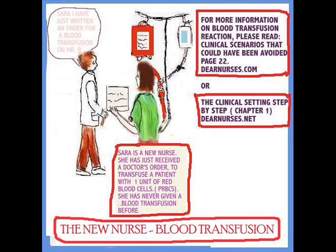For those of you who would like to know more about blood transfusions and reactions, there are two sources of information. You can go to dearnersis.com — 'Clinical Scenarios That Could Have Been Avoided,' page 22, is very helpful. Another place you can find information is 'The Clinical Setting Step-by-Step,' chapter one, or dearnersis.net.